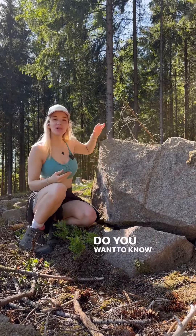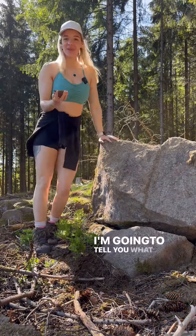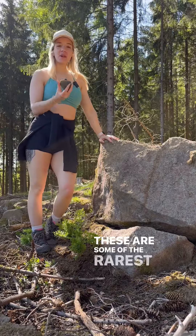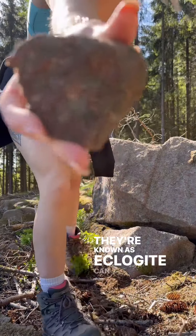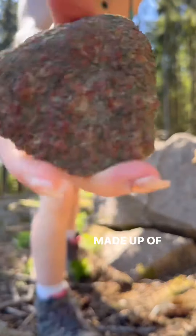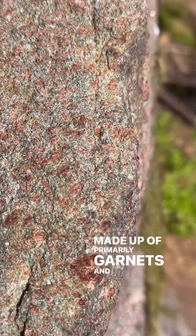You see these rocks? Do you want to know what they are? I'm going to tell you what they are. These are some of the rarest rocks in the world. They're known as eclogite. Can you see that? Made up of primarily garnets and pyroxenes.